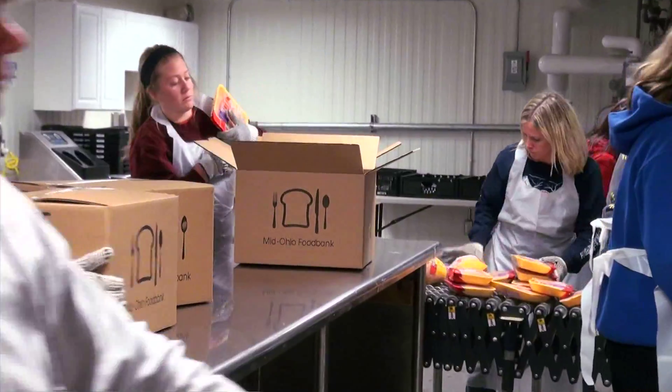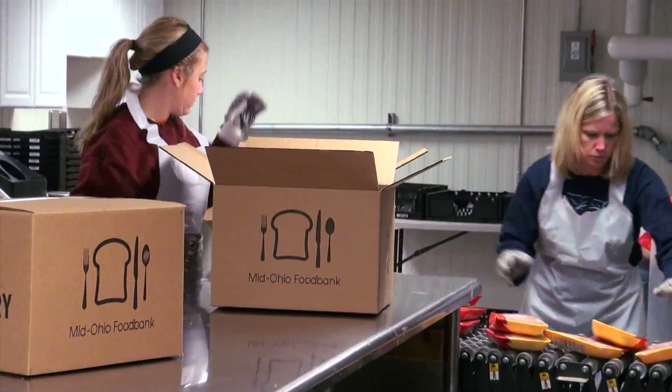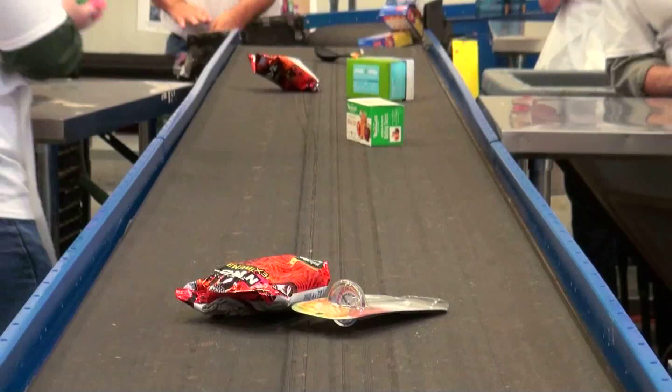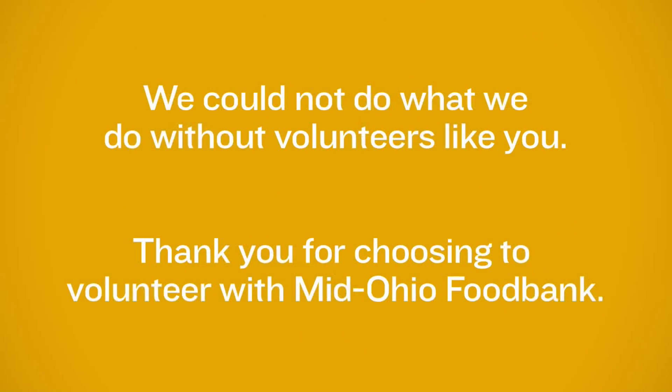You might be sorting produce or meat in the clean room. Or you might be sorting donations in the reclamation area. We cannot do what we do without volunteers like you. Thanks again, and we'll see you soon.